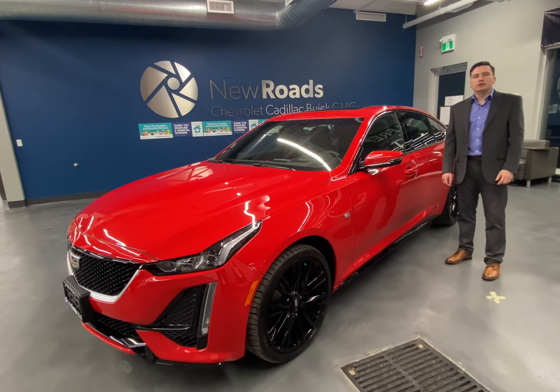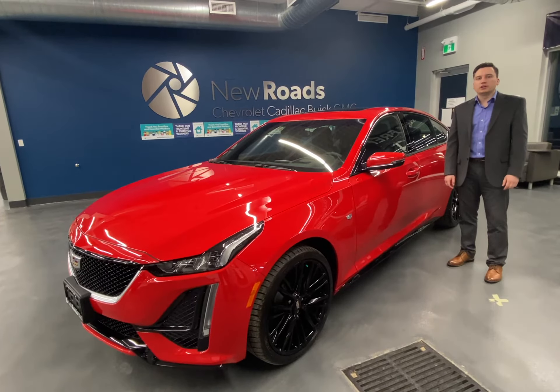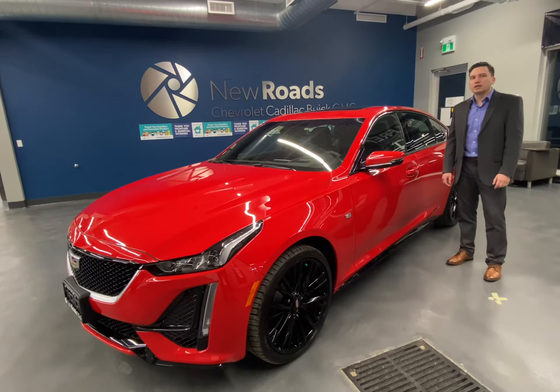Hi guys, my name is Daniel Lamonte. I'm here at New Rose GM in Newmarket, Ontario, to show you the 2021 Cadillac CT5.